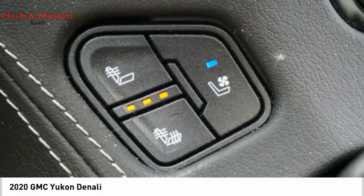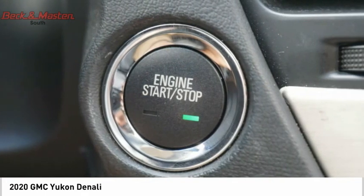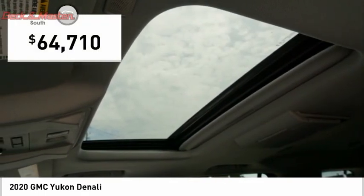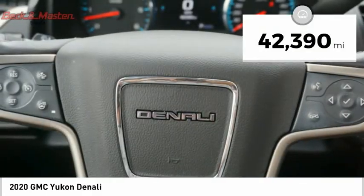Boasting a Vortec 5.3 liter V8 with active fuel management and flex fuel, Yukon is agile and capable and is priced below $65,000. This vehicle has less than 45,000 miles.